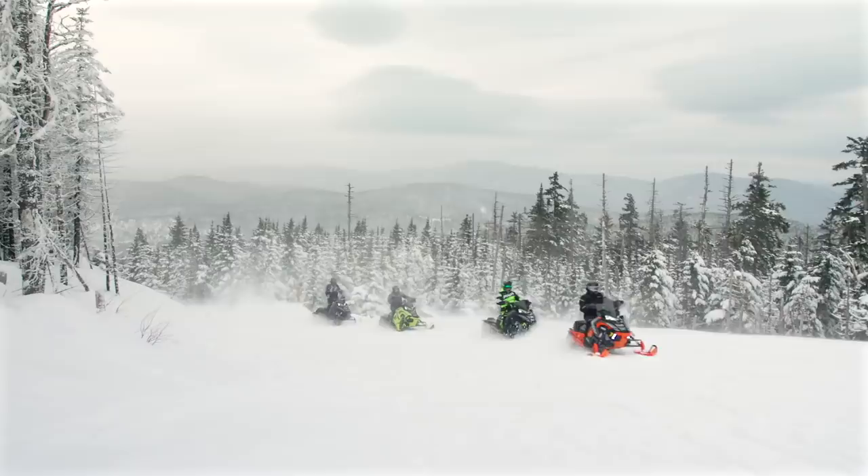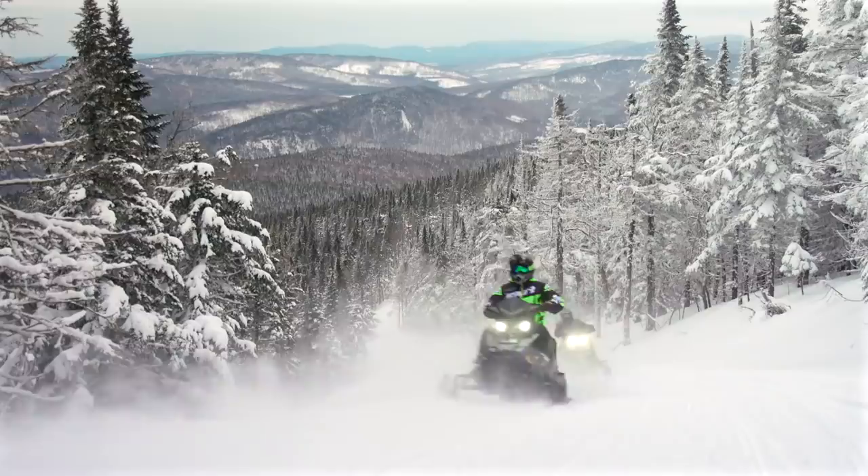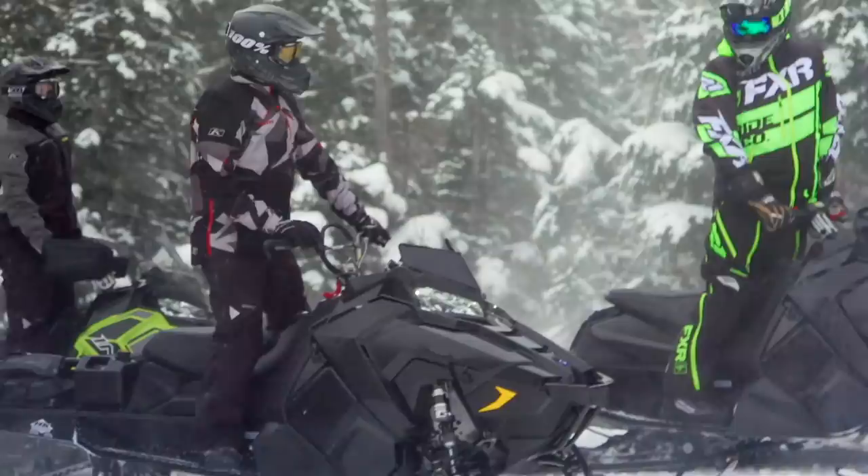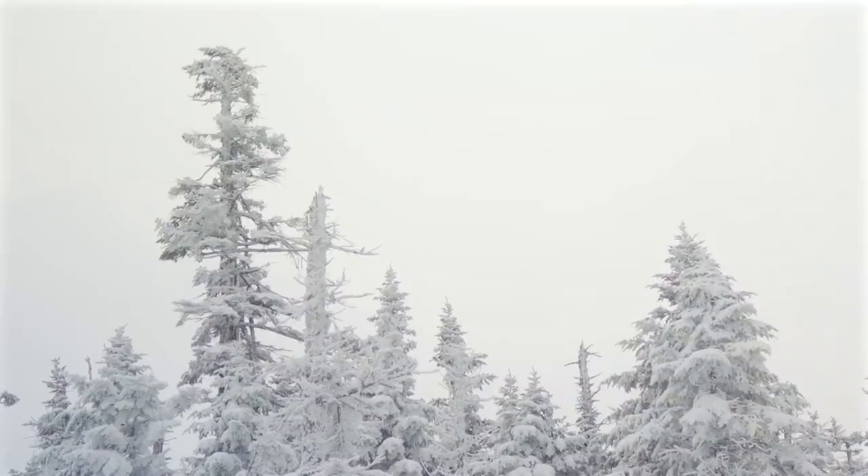Being up on top of the mountain was really beautiful. It was a little bit overcast and snowy, so the views weren't as good as what they said they could be, but that's pretty typical and something I completely understand. The windmills are right there, which is kind of cool to see.